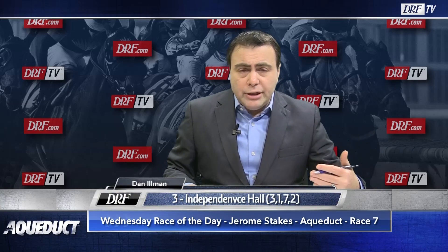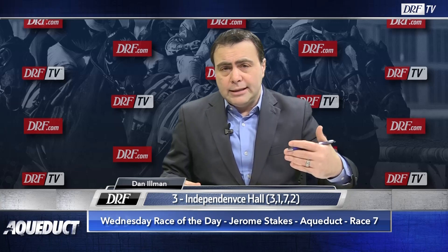As we look at my top selection in this race, I just can't go past Independence Hall. I think he's simply going to be too tough for these horses, and he right now is one of the top ten three-year-olds in the country, in my opinion. A win here, and he's going to take the next step.